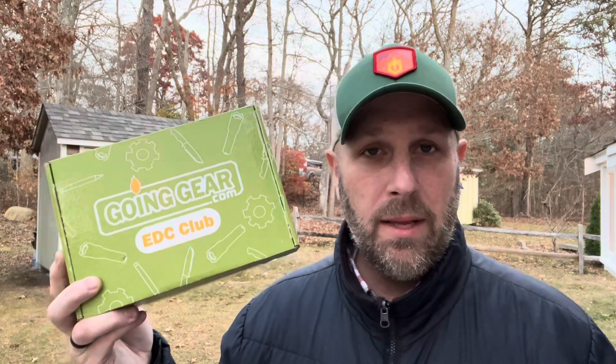Hey, what's up everyone, Tim here from Everyday Tactical Vids. I want to tell you about an update to the Going Gear monthly EDC club and I'll also show you what came in this month's shipment.